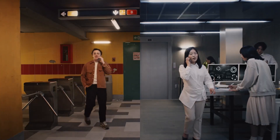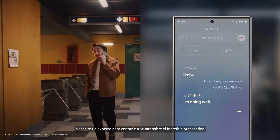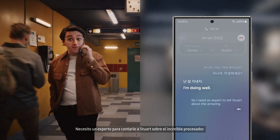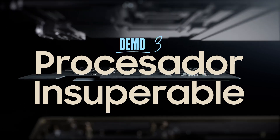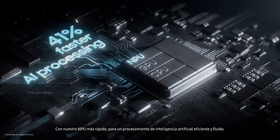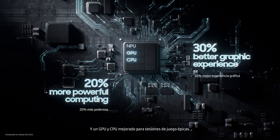Gina, hey, how are you? I'm doing well. So, I need an expert to tell Stuart about the amazing processor. I have the perfect video. This is the Ultra's new processor, Stuart. With our fastest NPU for seamless, efficient AI processing. And an enhanced GPU and CPU for epic gameplay.